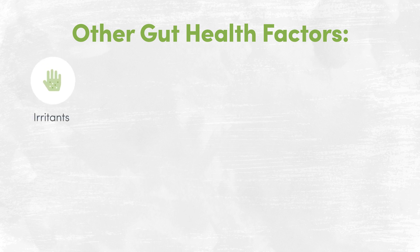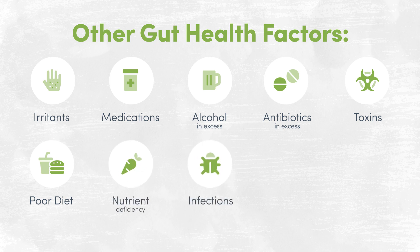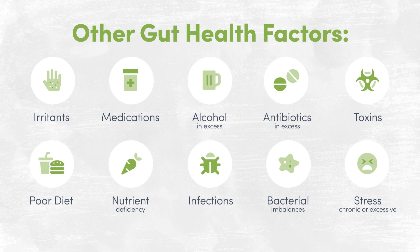What causes leaky gut and what can we do about it? While genetic predisposition may play a role, several other factors that may affect gut health and contribute to increased intestinal permeability include irritants such as certain foods or components of food like gluten — a protein found in wheat and some other grains — certain medications like NSAIDs, acid blocking medications, or immunosuppressants, excessive alcohol consumption, or excessive antibiotic use. Other factors include environmental toxins, a poor diet, nutrient deficiencies, infections including bacterial, viral, and yeast infections, poor gut health or bacterial imbalances, and of course chronic or excessive stress.